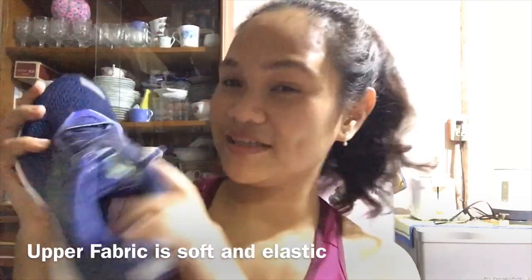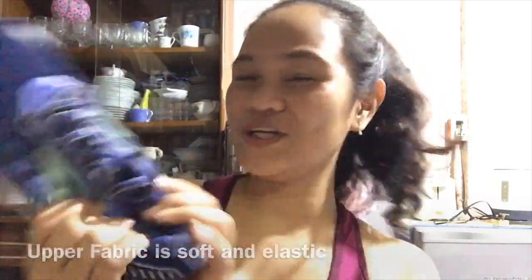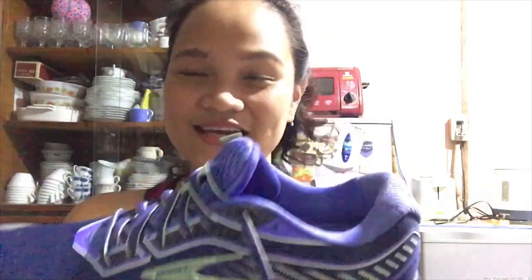What I like about it is that it looks beautiful. The upper fabric is soft and very flexible — look at how flexible it is! One thing I also like is the toe box. Although it looks slim on the outside, inside it's very roomy. The toe box is perfect for my big feet. If you have big feet, this is perfect because the toe box is very spacious inside. When buying running shoes, your toes need to be able to spread inside the shoe, otherwise you'll endure discomfort. The toe box is perfect.